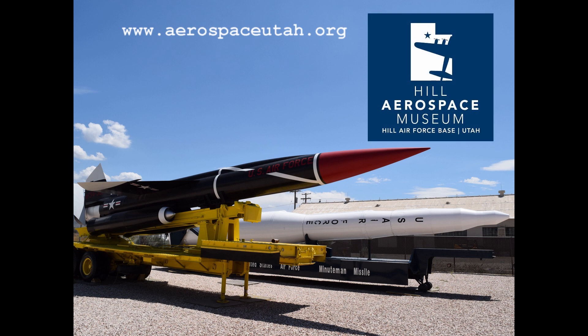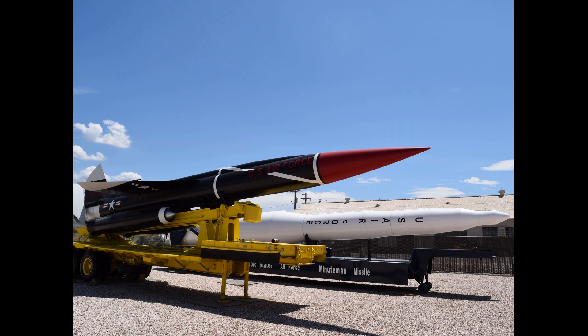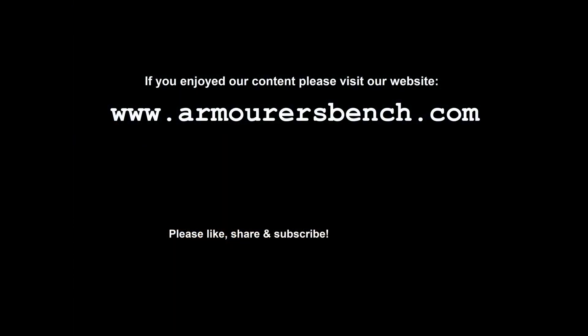This BOMARC is a part of a great collection at the Hill Aerospace Museum in Utah. Thanks for watching, I hope you guys enjoyed this look at the BOMARC. We're going to take a look at a few more missiles in the future, so I hope you'll stop by for those videos. For more information on the missile, check out our full in-depth article on the BOMARC over at thearmorersbench.com.